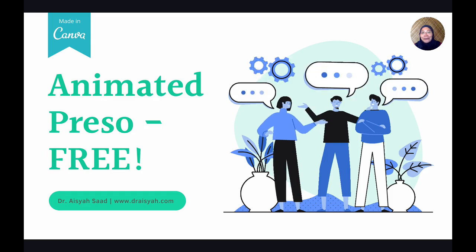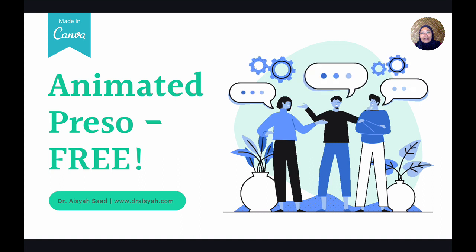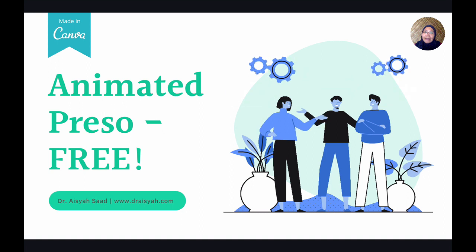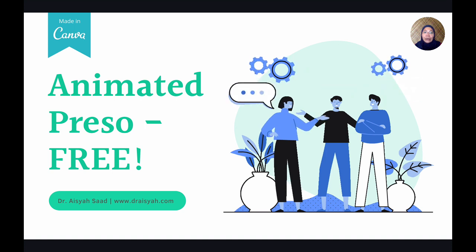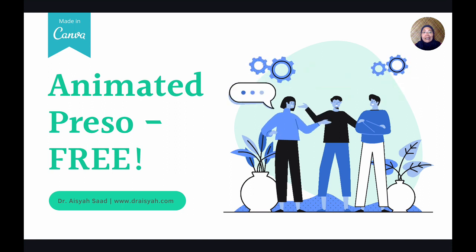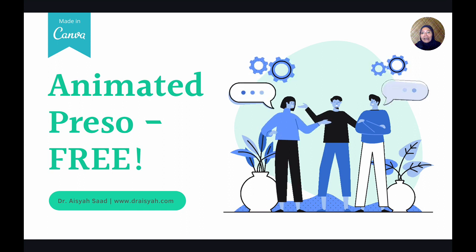Assalamualaikum. I'm updating my course PowerPoint Alternative in Canva and I'm going through some templates in Canva. I was quite surprised to see that there are really, really nice updates to Canva's templates. This is one of them — the animated presentation — and they are free in Canva. I think this deck is about 20-25 slides and they're all free.